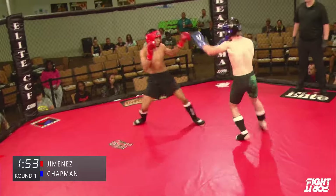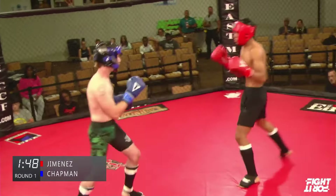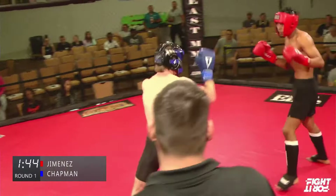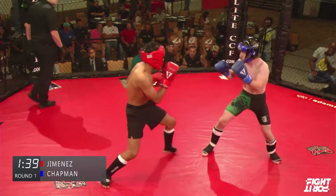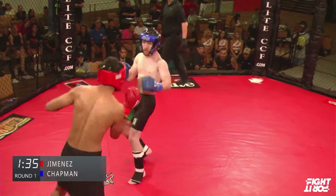Touch of gloves. Two minute rounds as always. Jimenez holding his hands out wide. You can hold your hands out wide to invite punches, or to help you see. He's keeping his hands wide and a little low. Chapman's hands started out much higher, and they immediately went lower — now they're much lower.